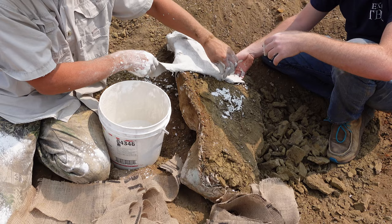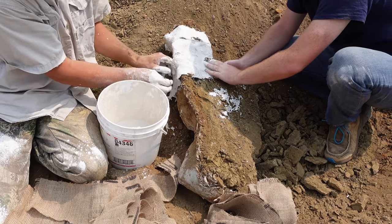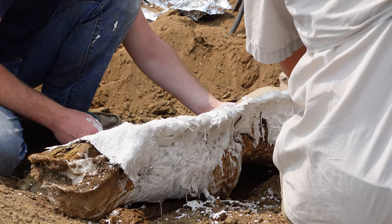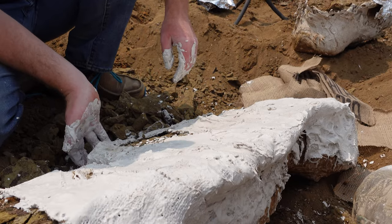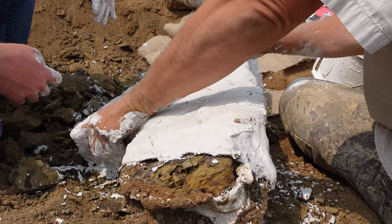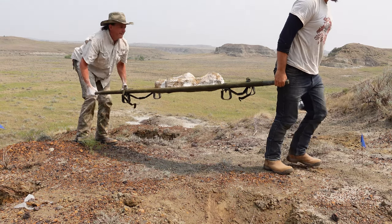After the jacket containing these Edmontosaurus fossils is flipped, we'll go ahead and wrap the underside to make it a complete shell. We're not able to get vehicles in close to the dig site, so we're going to have to carry these heavy jackets out on a military stretcher.